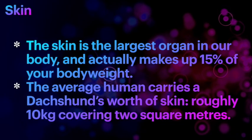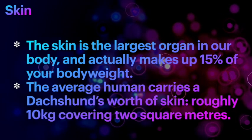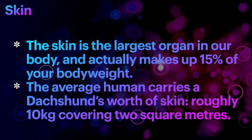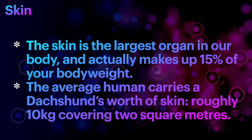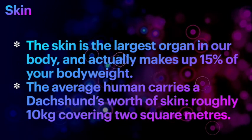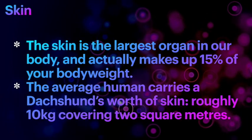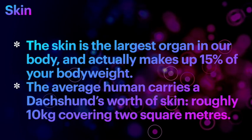Did you know that the skin is the largest organ in our body and actually makes up 15% of our body weight. The average human therefore carries a dachshund's worth of skin, roughly 10 kgs covering 2 square meters.